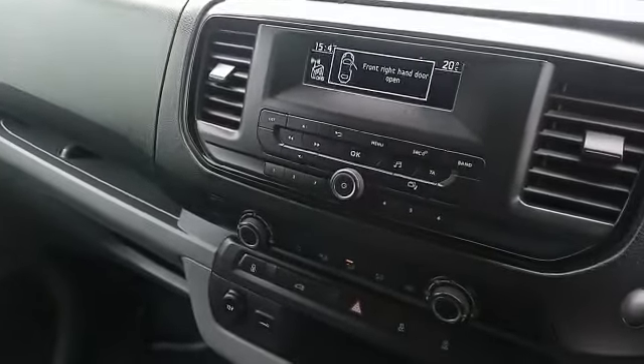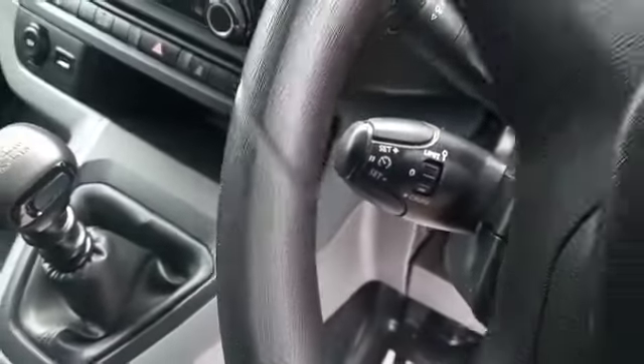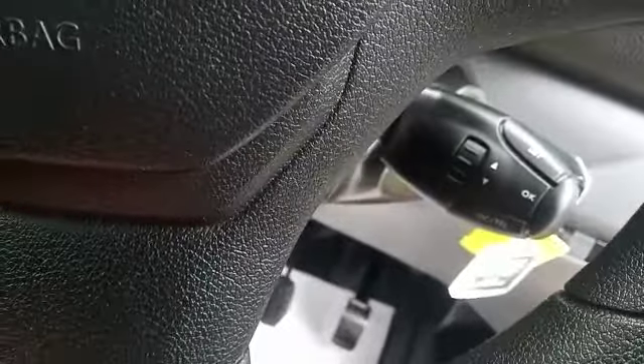So let me show you inside. You have three seats and a six-speed gearbox. You've got DAB radio and Bluetooth for your phone. This vehicle also has cruise control, and you've got selection there for the radio and phone — just all fingertip control.